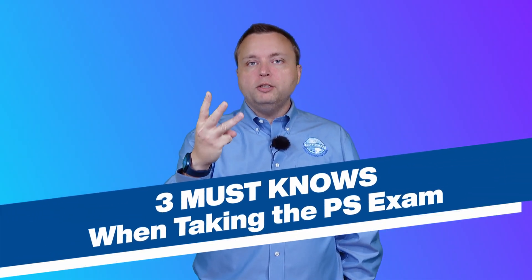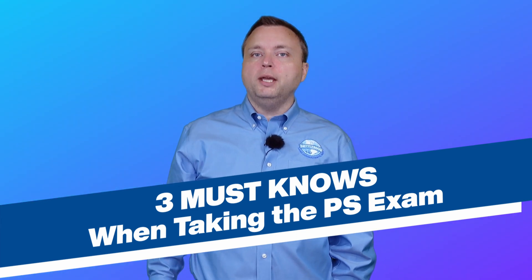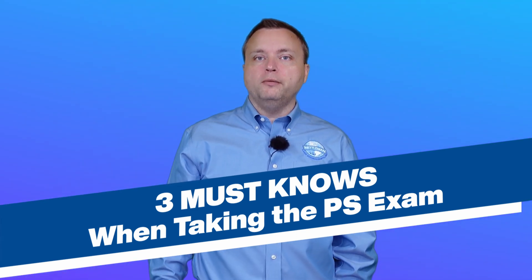Welcome. Today we are talking about what are the three must-know items when you take your Principles and Practice of Land Surveying exam.